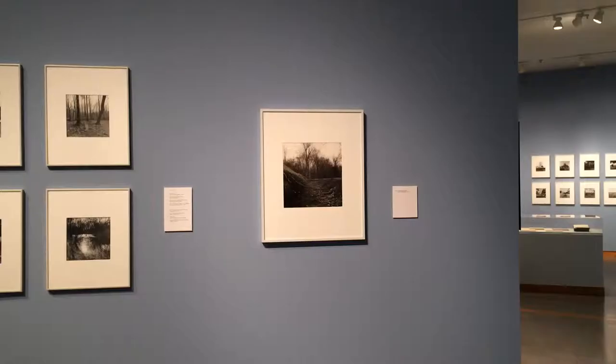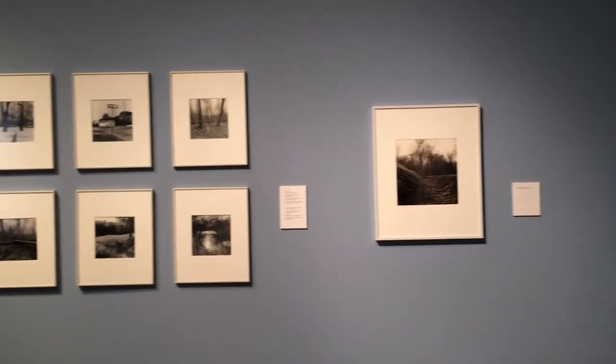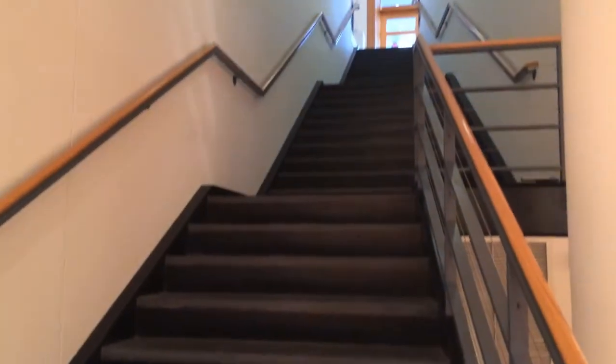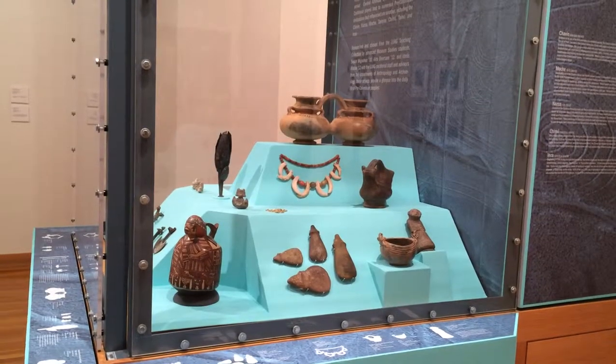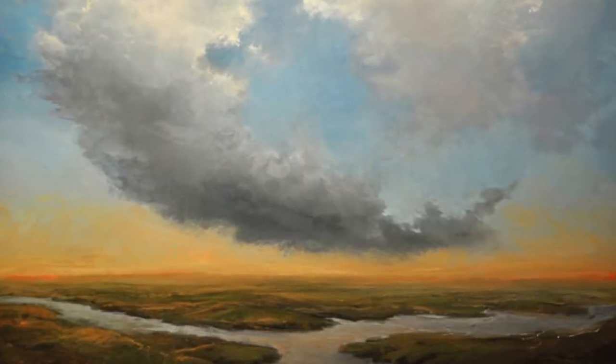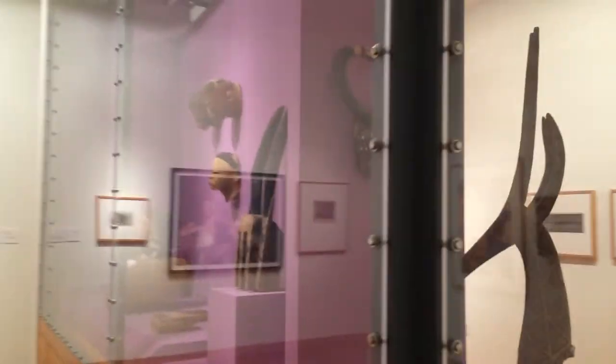The art gallery started back in the 1950s — it was started by a professor of art. We are engaged in the project of supervising about eight galleries on campus, along with a permanent collection.